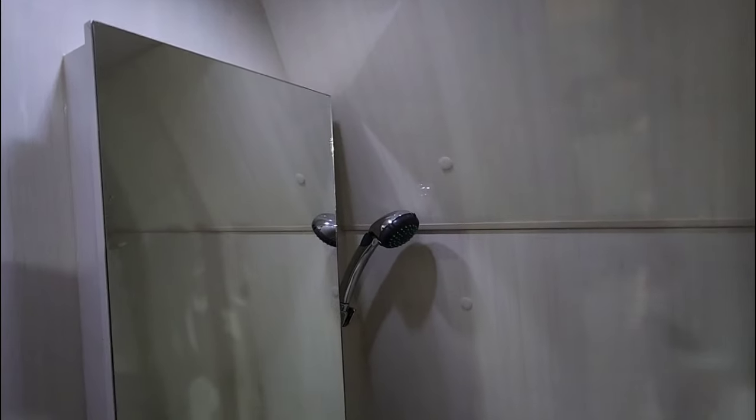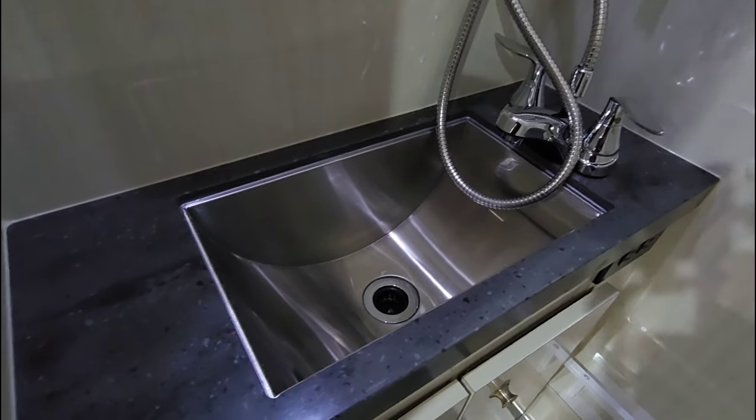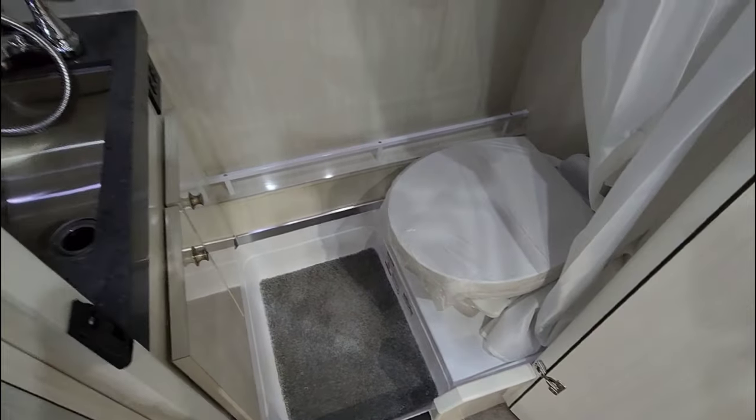Let's check out the bathroom first since we're right here. This is a generous-sized wet bath complete with a medicine cabinet inside. Beautiful walls. The sink area features a stone solid surface countertop material with an undermount stainless steel sink. You have a porcelain foot flush toilet plus little storage areas and a nice shelf. This is a beautiful wet bath, which is something you don't hear me say very often.